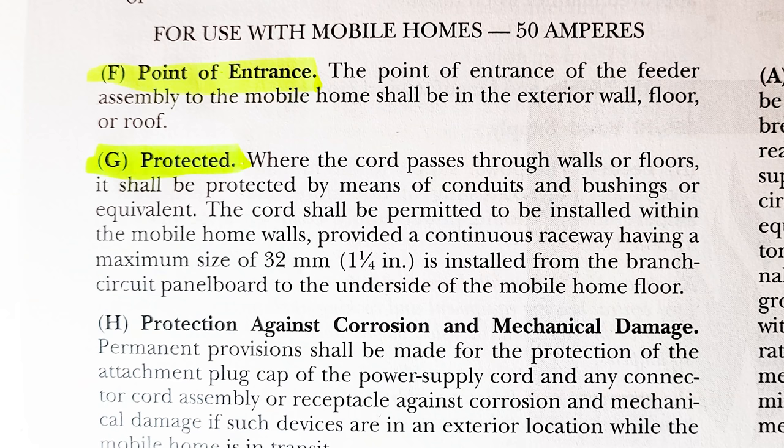There's your answer. The cord shall be permitted to be installed within the mobile home walls, provided a continuous raceway — conduit — having a maximum size of 1¼ inch is installed from the branch circuit panelboard to the underside of the mobile home floor. That's NEC 550.10, sections F and G — assuming you're talking about the feeder coming into the floor, not some kind of attachment plug or power supply cord.